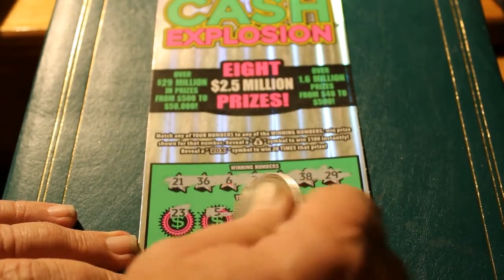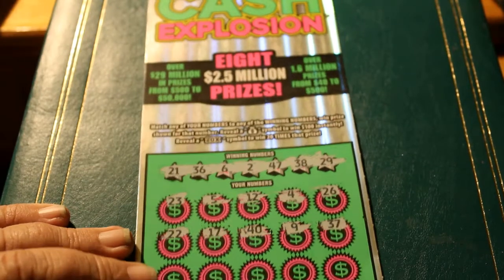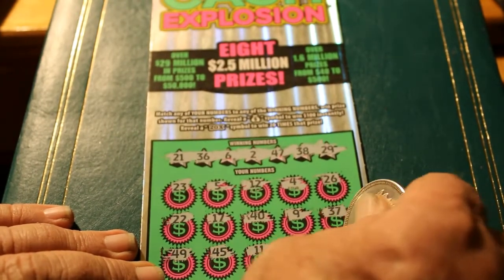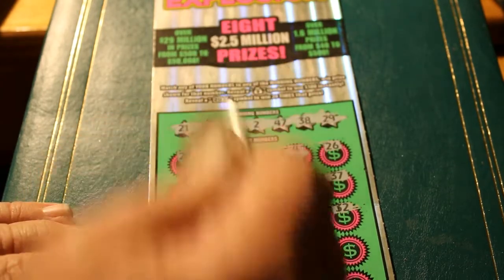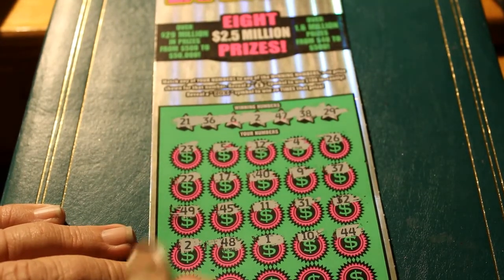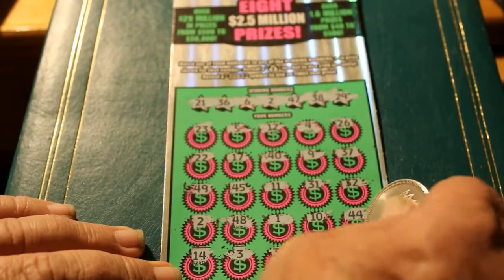22 — off by 1 there. 17, 46, another 40 — I'm seeing things — 9, 37. 49, 45, we're dancing all around that 47. 11, 31, 32, 2 — we got a hit! 48, 1 — I always like to see a hit on the first ticket, it sets the tone hopefully. 44, 14, 3, 33, 50, and a 7.